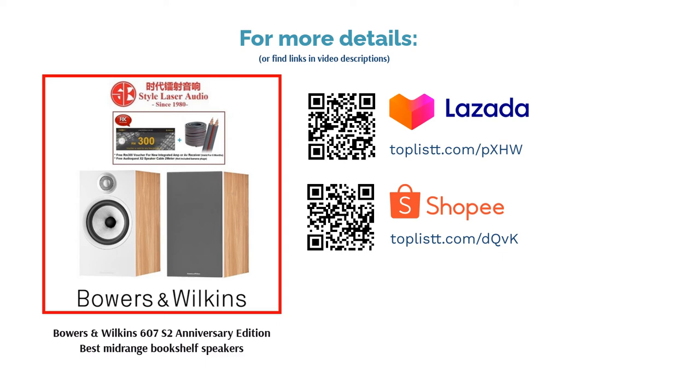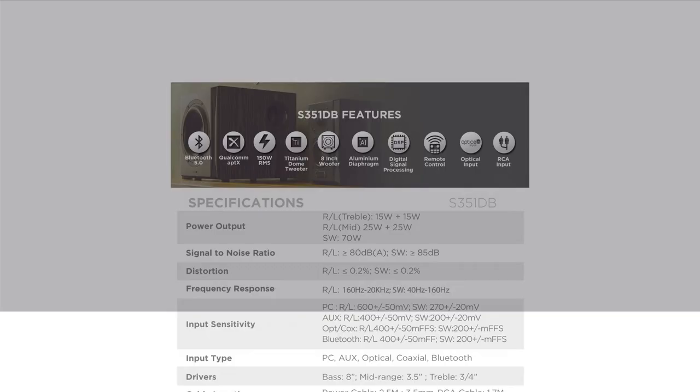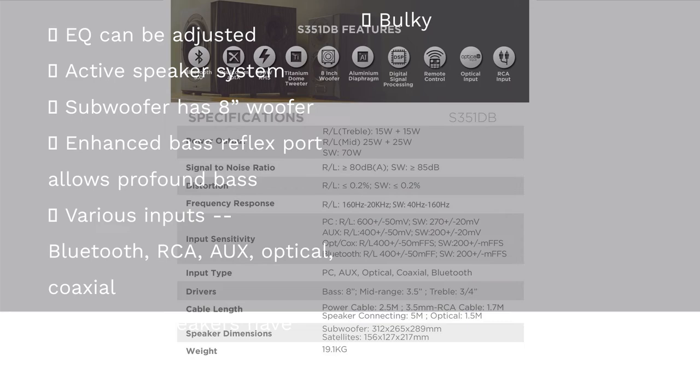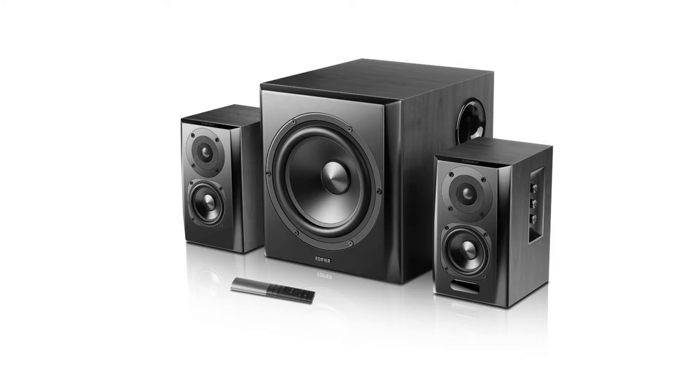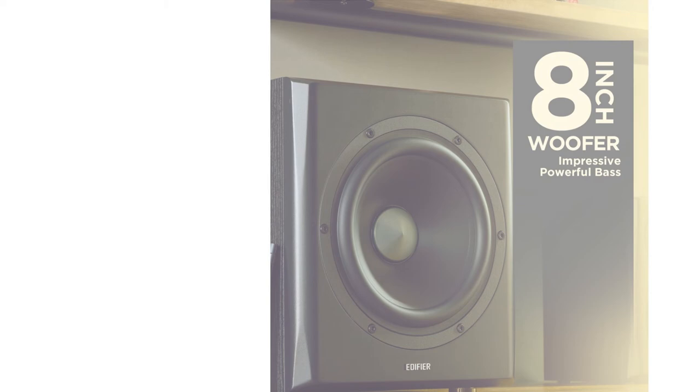The next product is the Edifier S351DB, best active bookshelf speaker with an 8-inch subwoofer. If you can't let subwoofers go, we suggest looking at Edifier's active S351DB system. Features: Accompanying the 8-inch subwoofer are two satellite speakers equipped with titanium dome tweeters and aluminium diaphragm midrange drivers. For connectivity, users can pick from up to five different inputs: Bluetooth, RCA, optical and coaxial.